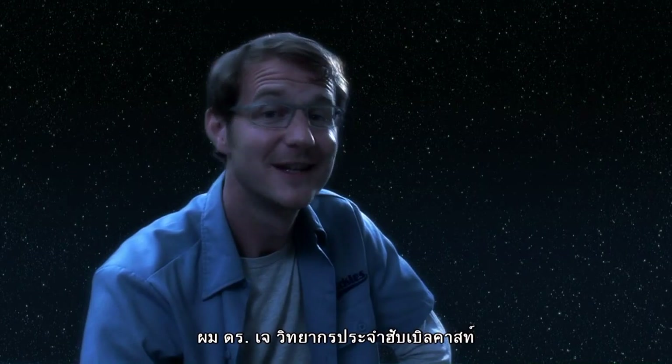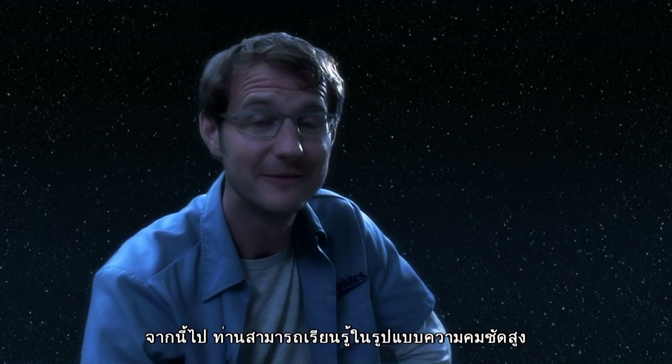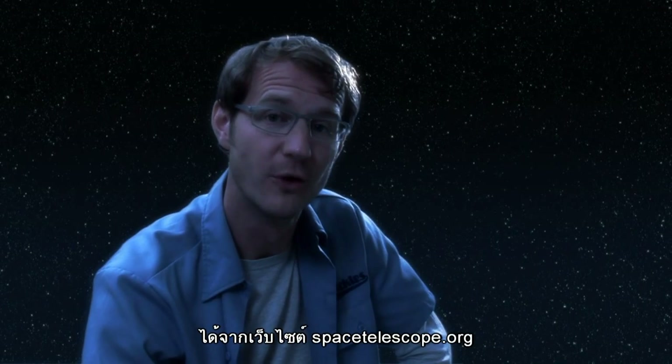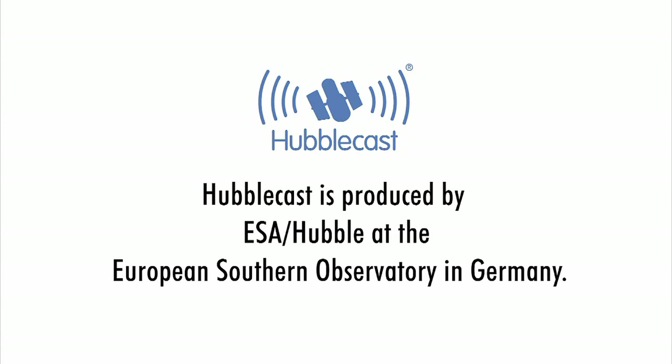This is Dr. J, signing off for the Hubblecast, which, by the way, from today onwards will be available in high definition from spacetelescope.org. Thank you.